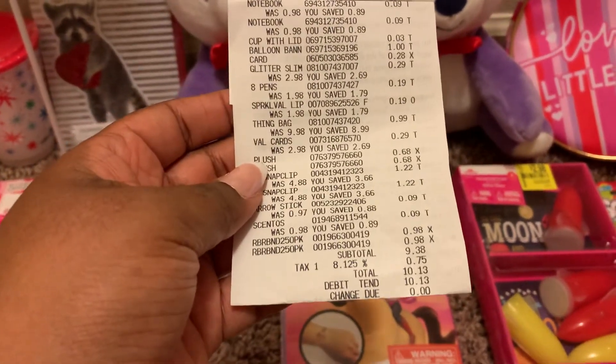I also found this slime set. It was originally $2.98 and I got it for 29 cents. I also found this pack of rainbow gel pens. They were originally $1.98 and I got them for 19 cents.